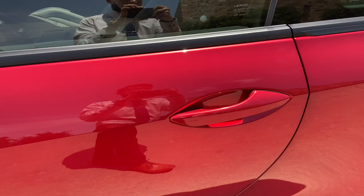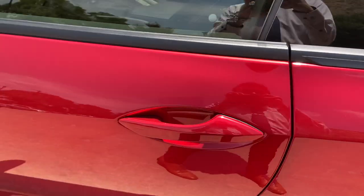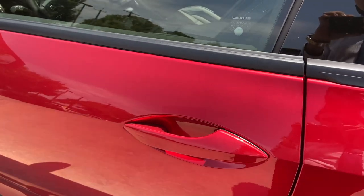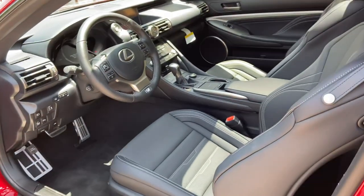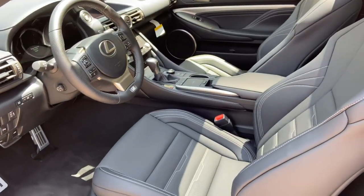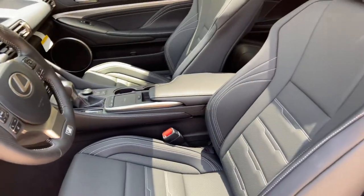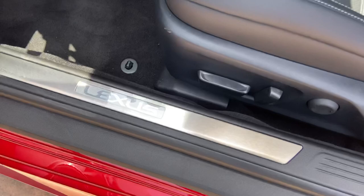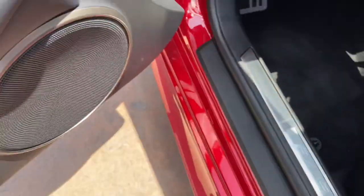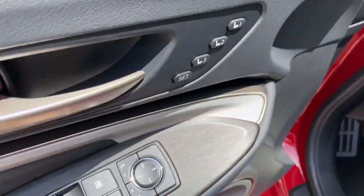This vehicle is equipped with Keyless Sentry. With our key fob on us, we can go ahead and unlock the vehicle. This is the black NuLux interior on the RC, with our sport bucket seats, our Lexus illuminated scuff plates, automatic locks and windows, and 3-person memory seating.